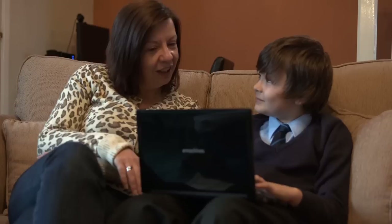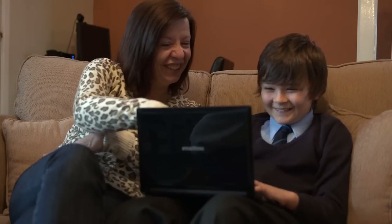Well, I think he finds it interesting and fun at the same time. We would both sit down and have a look at it. The more he learns, the more he wants to learn, so that's always good.